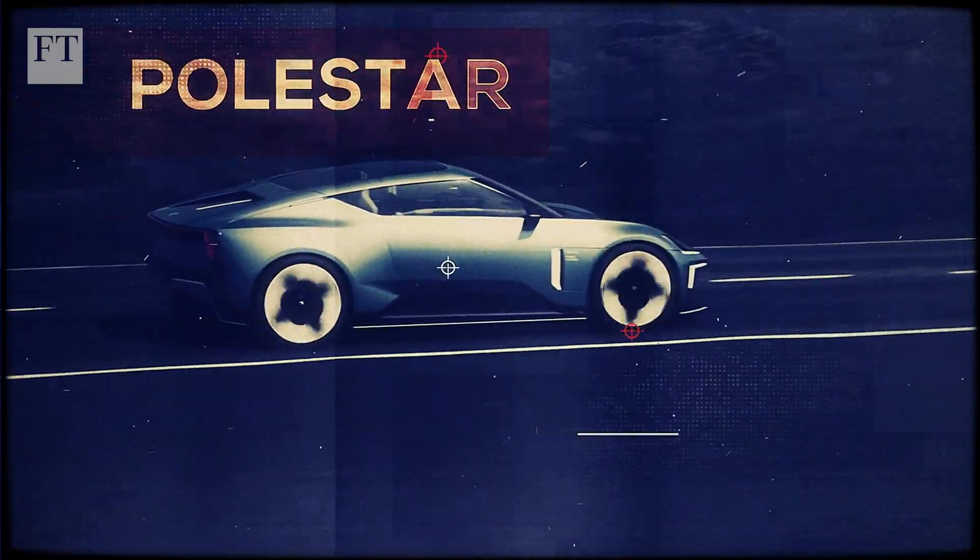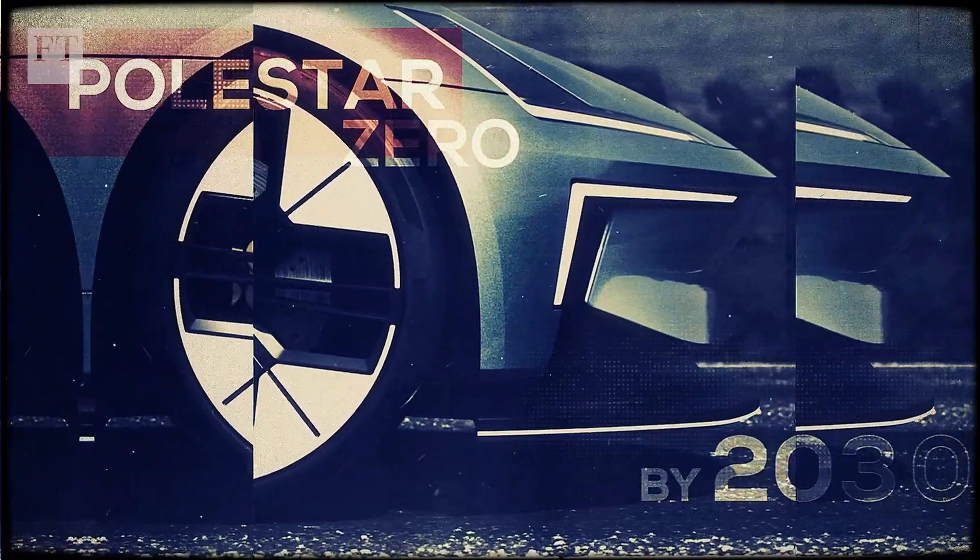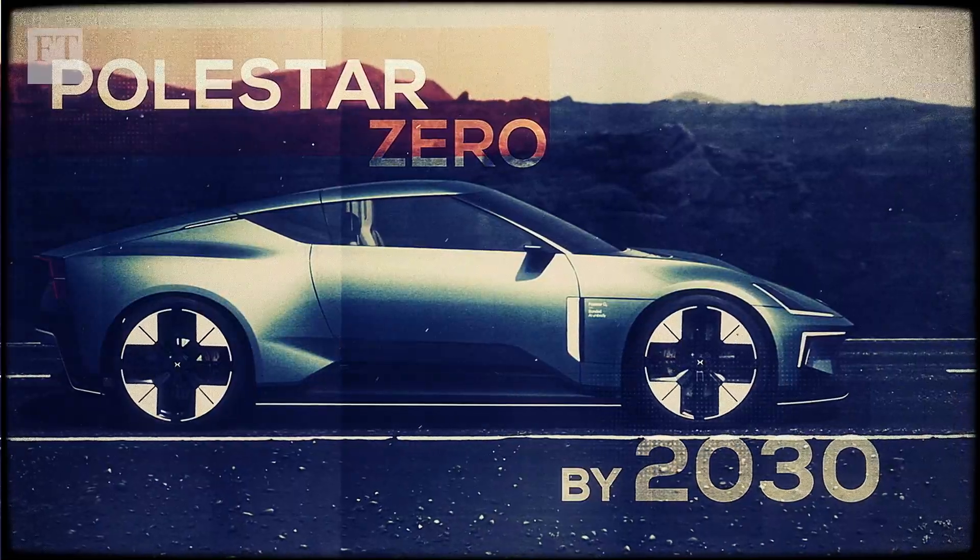And Polestar aims to make a carbon-free car dubbed the Polestar Zero by 2030, using renewable energy and reused or recycled components to build it.